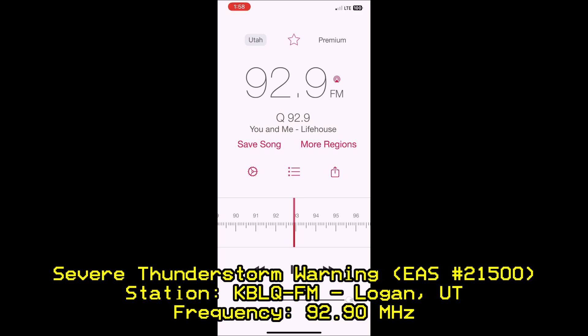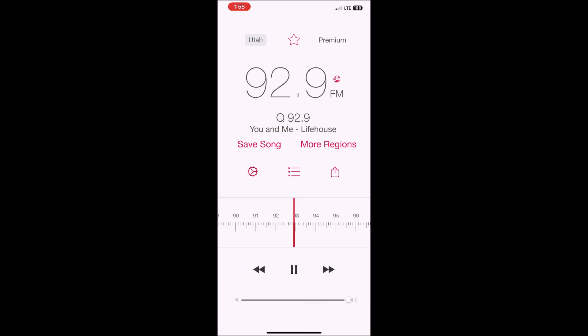The National Weather Service in Salt Lake City has issued a severe thunderstorm warning for northeastern Cache County in northern Utah, northwestern Rich County in northern Utah, until 3 p.m. Mountain Daylight Time. At 2:57 p.m. Mountain Daylight Time, a severe thunderstorm was located over Lewiston, moving east at 20 miles per hour.